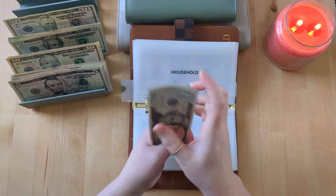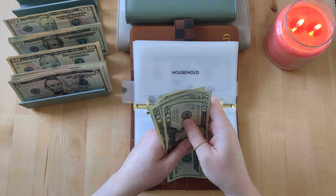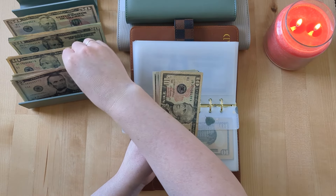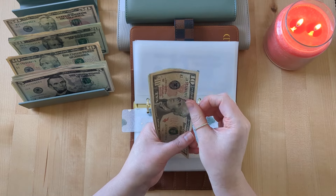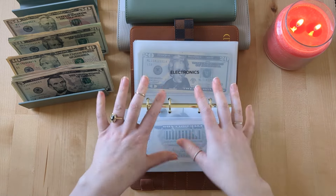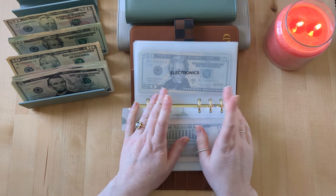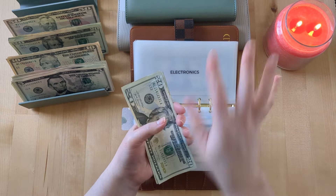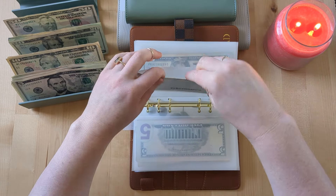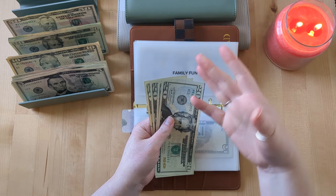Household is getting $20 — saving up for any additional household items we might need in our move, toiletries, stuff like that — so that's $150. Home decor is getting $5, so now it has $30. I do want to spend some money in our next home making it super customized. Electronics is not getting anything; there's $50 in there. We have a lot of equity in our house, so all the proceeds from the sale are basically going to sit in a high yield savings account until we find the next home we want to purchase — hopefully our forever home.